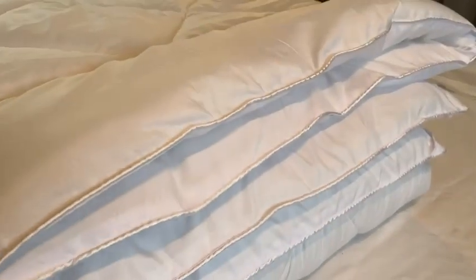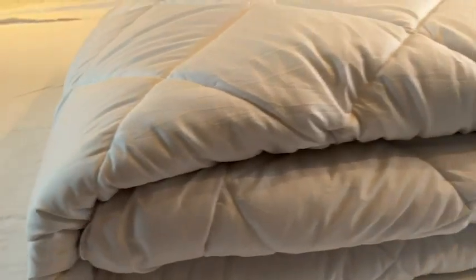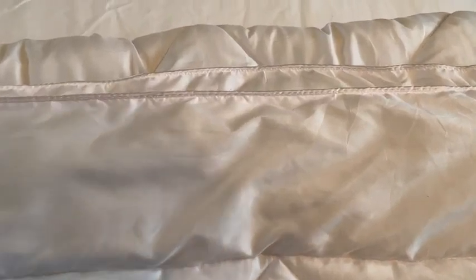This down alternative comforter is so soft and fluffy. It's the proper thickness and it weighs only six pounds altogether. And the best part about it all is that it is washer friendly. I also love the attention to detail.